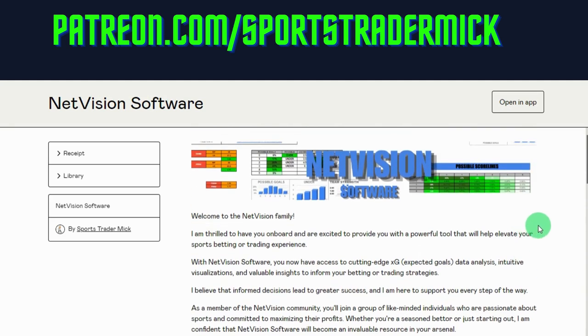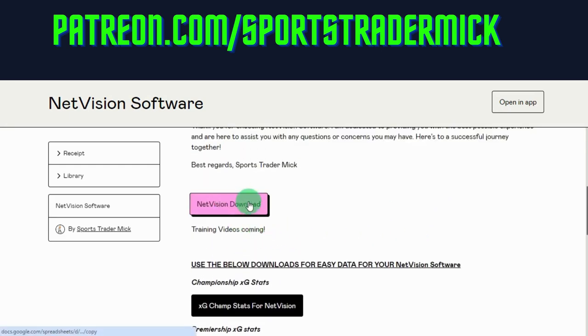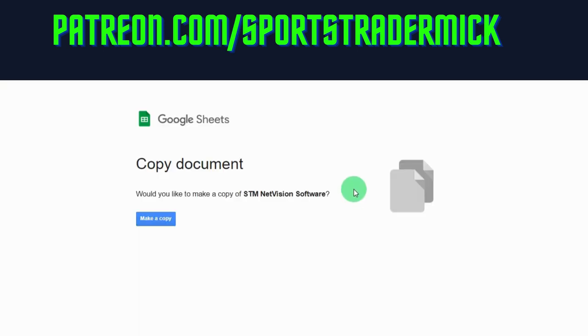When you do the purchase and it comes through, you will get a link like this. You'll also get a receipt sent to the email you're registered with. Click on the NetVision link and it takes you to this page, then you make a copy of it and that's yours to keep.